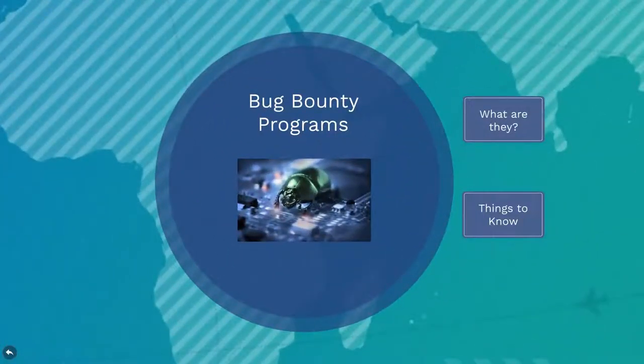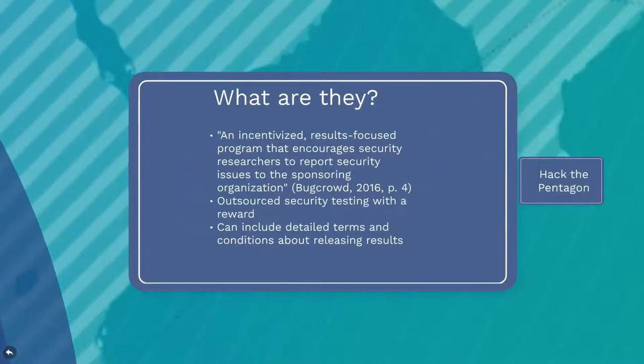Now let's take a look at what bug bounty programs are. They are an incentivized, results-focused program that encourages security researchers to report security issues to the sponsoring organization — a rewards program offered by an organization to external parties, authorizing and incentivizing them to perform security testing on the organization's assets.